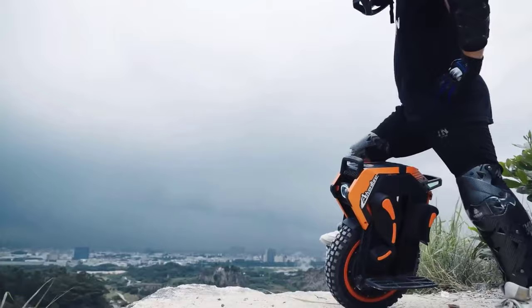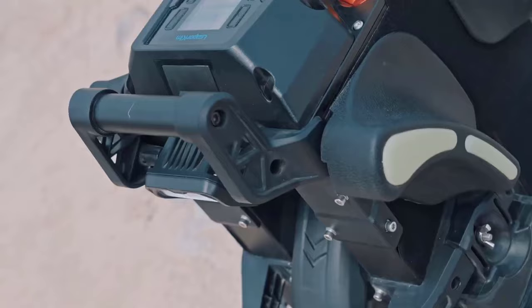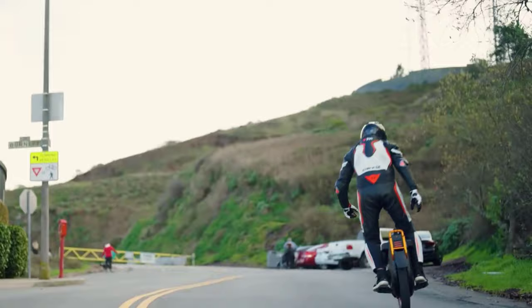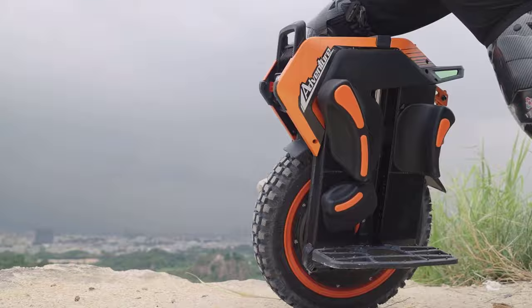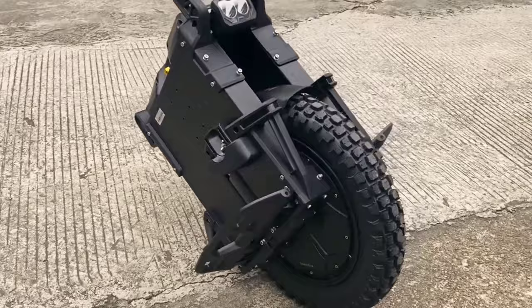Hey there, fellow thrill seekers and tech enthusiasts, welcome back to Origin Techies where we're leaping into the future of personal transportation. Today we're diving headfirst into the world of electric unicycles — it's all about the 2024 best picks. Are you ready to witness the cutting-edge designs, mind-blowing features, and jaw-dropping innovations? We've covered them all, from sleek urban commuters to off-road beasts, revealing top models, discussing their specs, and even taking them for a spin so you can make an informed decision on your next ride.